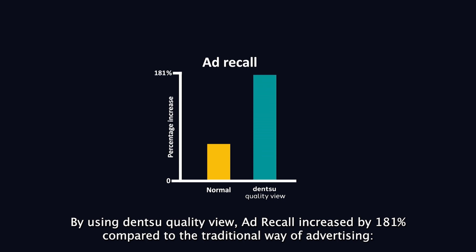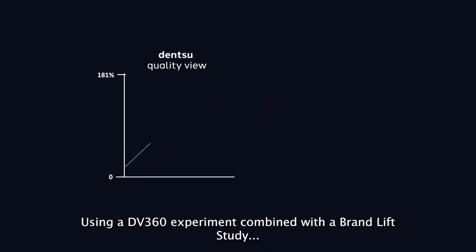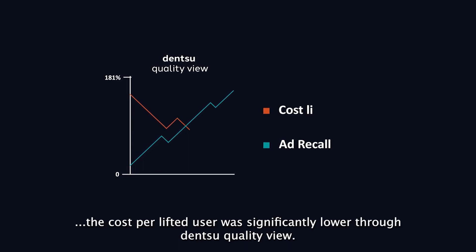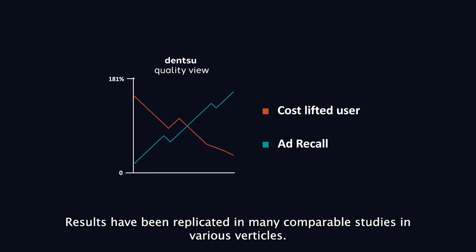The large variety of content offers limitless contexts to advertise in. But how do you navigate and target the right content in the best context for your brand? To help our clients with this challenge, Dentsu Benelux developed Dentsu QualityView. By evaluating both media performance and branding signals, the tool finds the most relevant advertising contexts within YouTube.